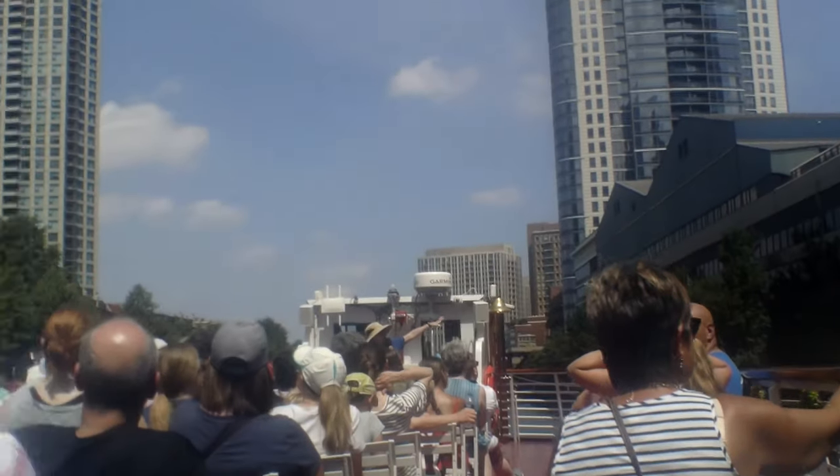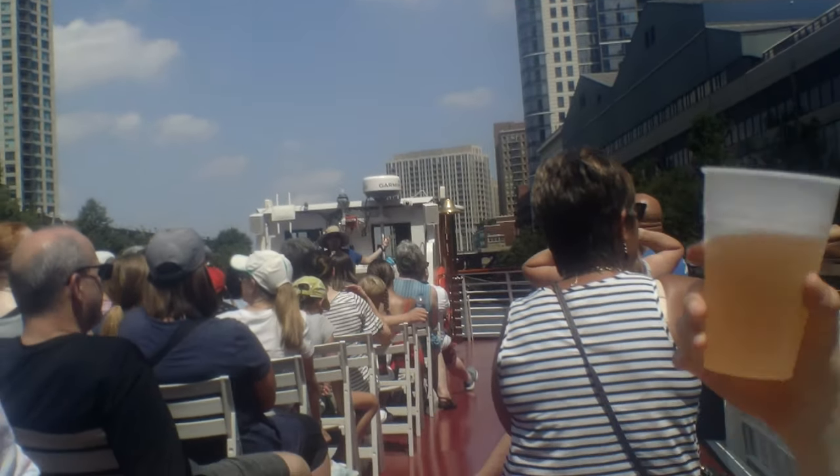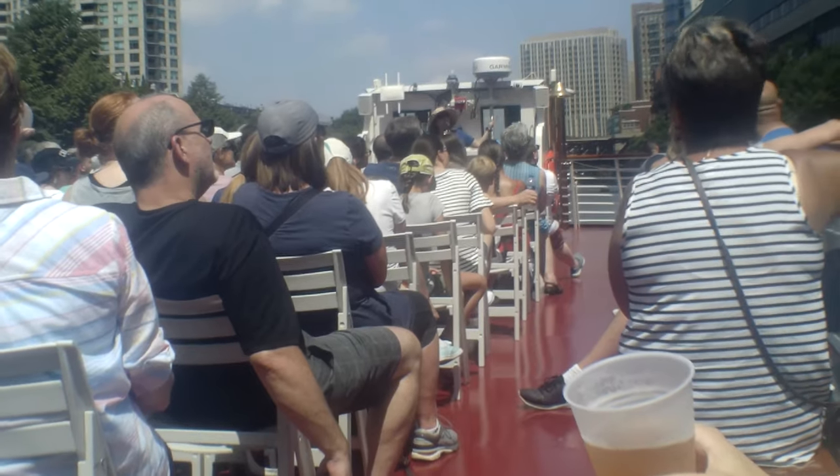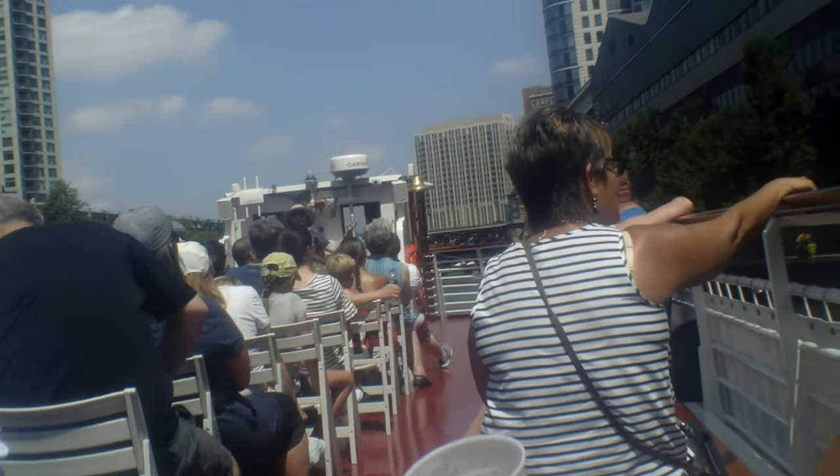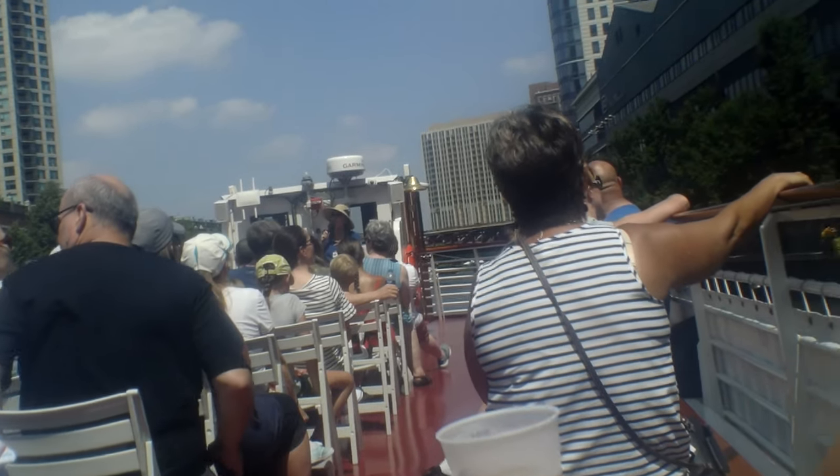There's the East Bank Athletic Club on the right — it was built before people wanted to live on the river, so it has its back to the river. You don't see new construction doing that anymore. Now everybody loves the river.